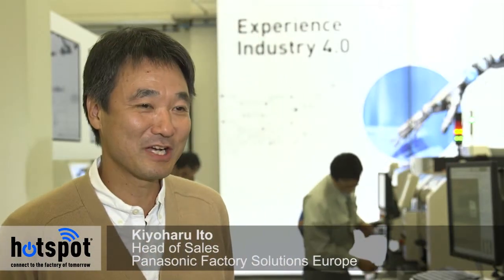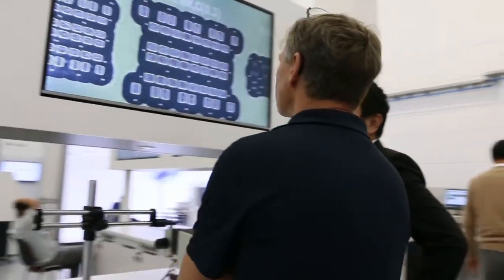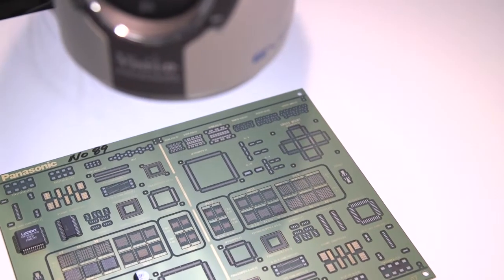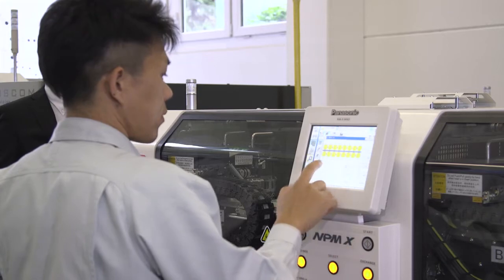One of the keys to success in the European market is local adaptation and local customization. That's the reason why we have decided to make this Industry 4.0 line. The future is APC feed forward, feed back, and also error information sharing. We have also material tower connectivity, and this time we have developed an interface with third-party software MES systems.